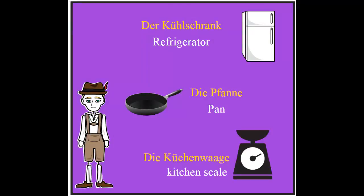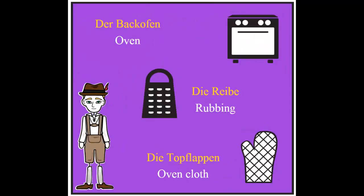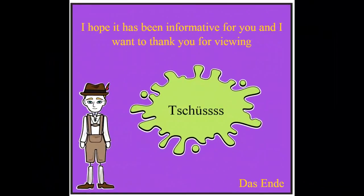Der Kühlschrank, the refrigerator. Die Pfanne, the pan. Die Küchenwaage, the kitchen scale. Der Backofen, the oven. Der Topflappen, the oven cloth.